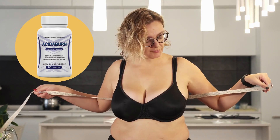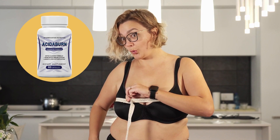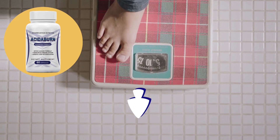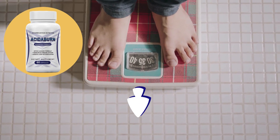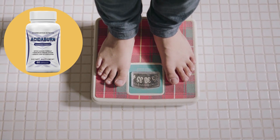So maybe you think Acitiburn doesn't work, when in fact it works and brings results that will change your life. To help you, I left the link to the official website down below in the description. Be sure to check that out when you finish watching this video.